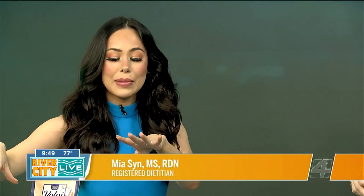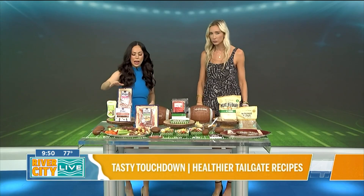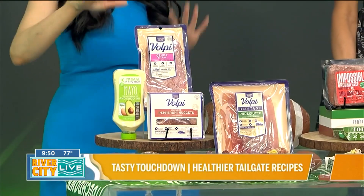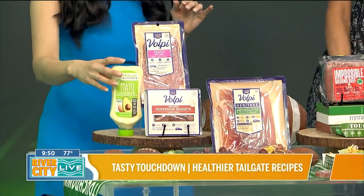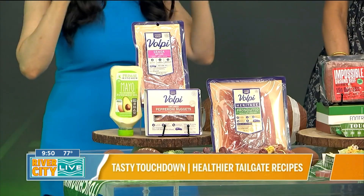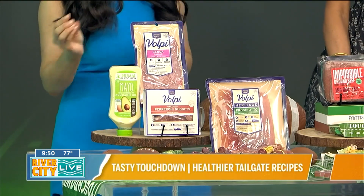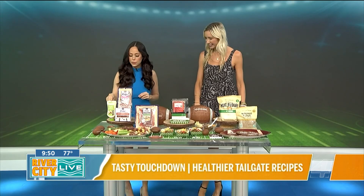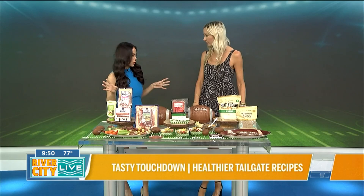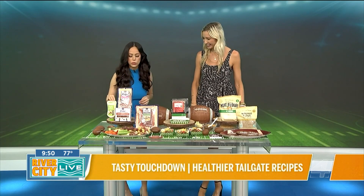This is a game day party platter — something you can have fun with. I have two dips here: a chipotle mayo and an avocado mayo. I love using Primal Kitchen mayo with avocado oil. It's made with six simple, high-quality ingredients, certified humane, organic, cage-free eggs, avocado oil instead of canola oil, and no added sugar. It's the number one mayo-branded natural grocery store mayo, and you can find it at Publix and Whole Foods.